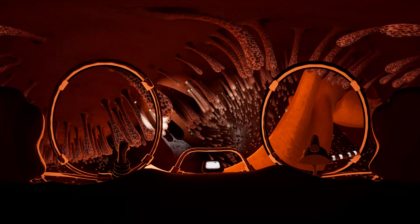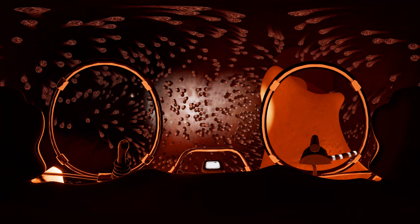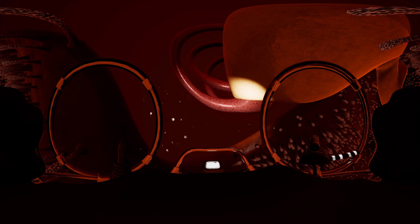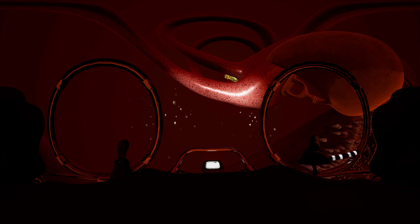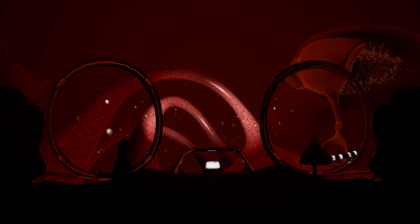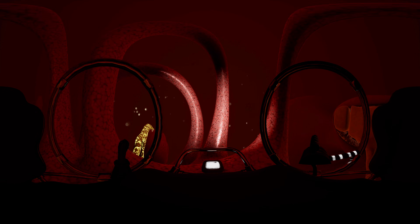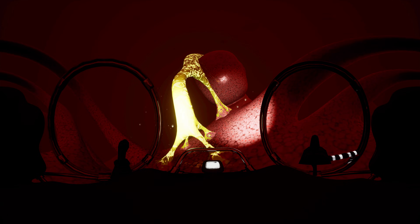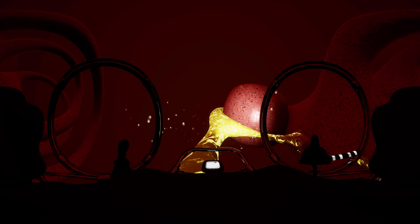Look at all those hairs around. They move and bend, and then the real magic happens. Vibrations turn into nerve impulses here. And this must be the cochlea. It's pretty wet in here — it's all filled with fluid and it's getting stormy.